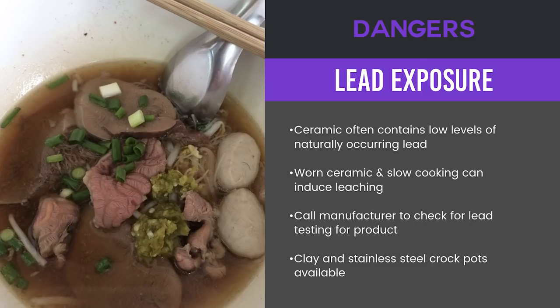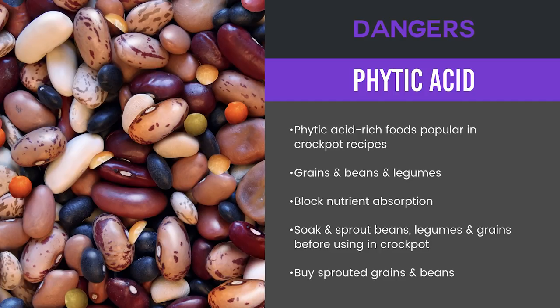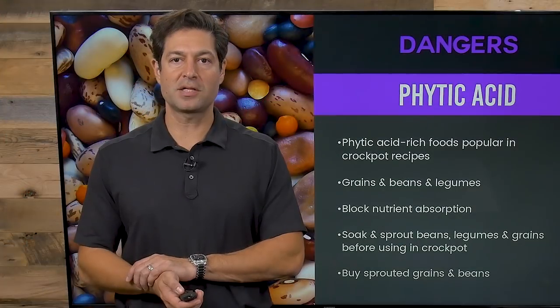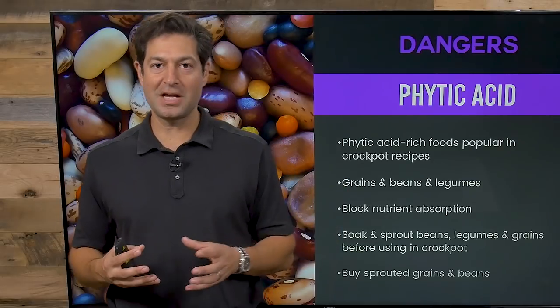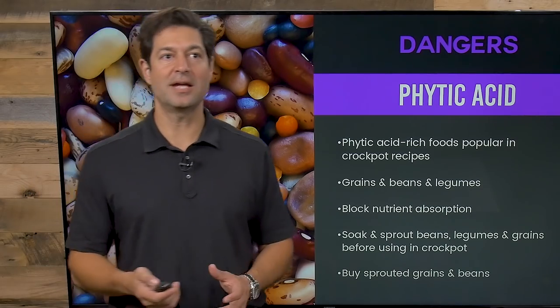I recommend clay and stainless steel crock pots instead because they will not increase your lead exposure. Number two: when you use certain grains, seeds, and legumes, you want to be careful about phytic acids. Grains, beans, and legumes have phytic acid, which is an anti-nutrient compound that can block nutrient absorption. You want to soak and sprout beans, legumes, grains, and seeds before using them in your slow cooker, or just buy sprouted grains, seeds, and beans, which are becoming much more available. Pressure cooking already helps break down phytates, but sprouting pushes it over the healthy edge.